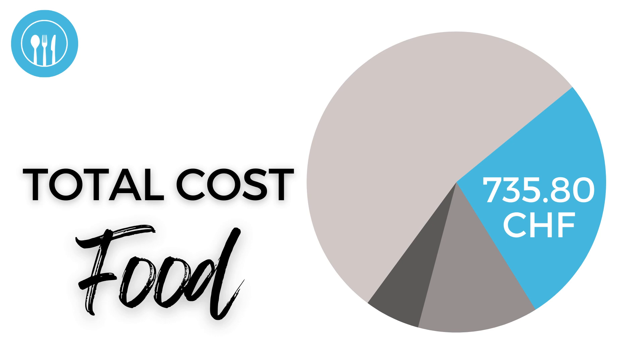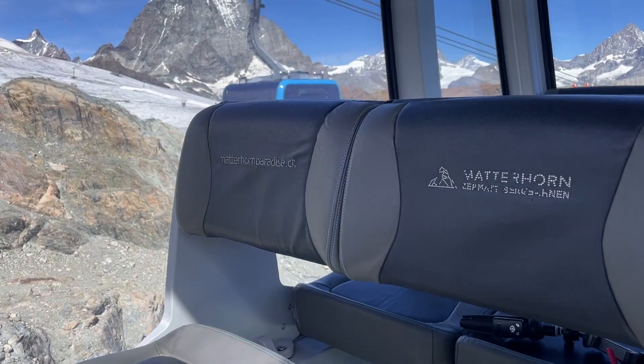In total, our food costs came out to 736 francs — about 105 francs per day, or 52 and a half francs per person per day. Of course, no two travelers eat exactly the same, but hopefully this gives you a solid estimate of what to expect in Zermatt. While you can certainly have an amazing time soaking in a hotel hot tub or enjoying local eats, most people come to Zermatt for more than that.